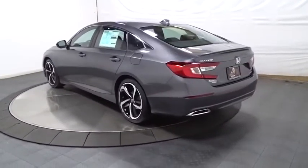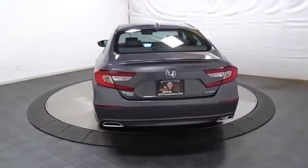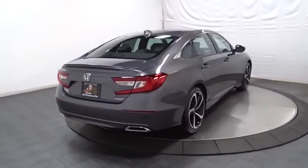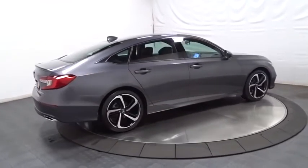Lane departure warning, backup camera, keyless entry, Bluetooth, leather-wrapped steering wheel, front-wheel drive, trip computer, fog lights, brake assist, tachometer, outside temperature gauge, day and night rear-view mirror.